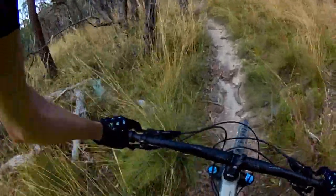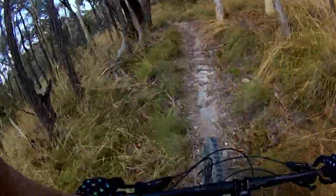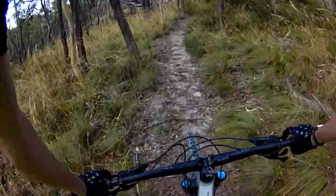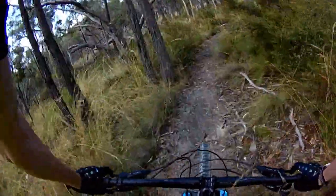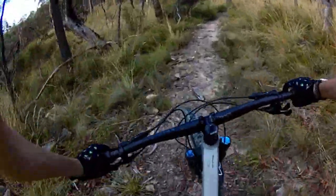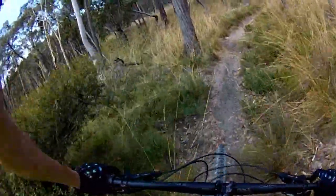Up we go, it is a bit overgrown. I don't really know how many people actually ride Mullion Creek — not the most popular destination in Orange. Canobas is your better option for riding.